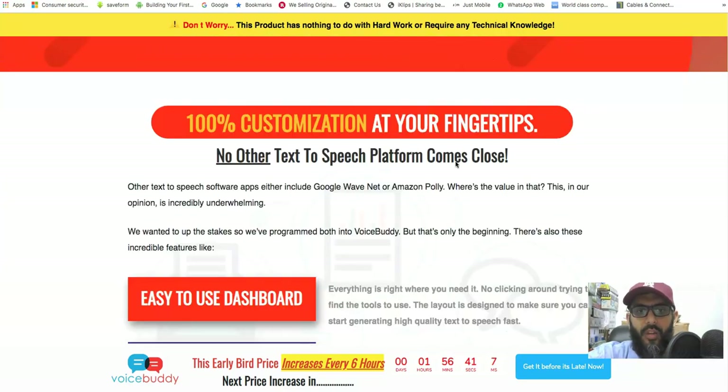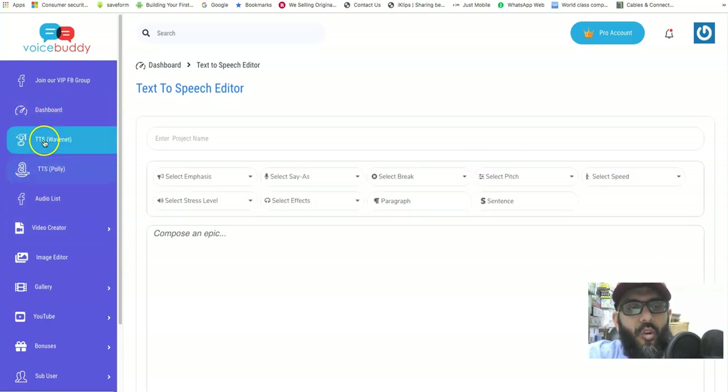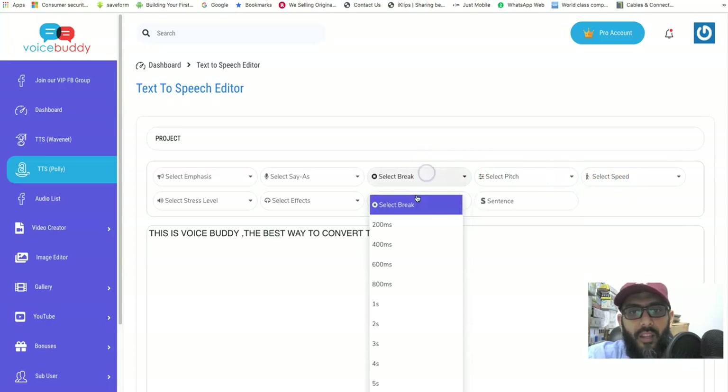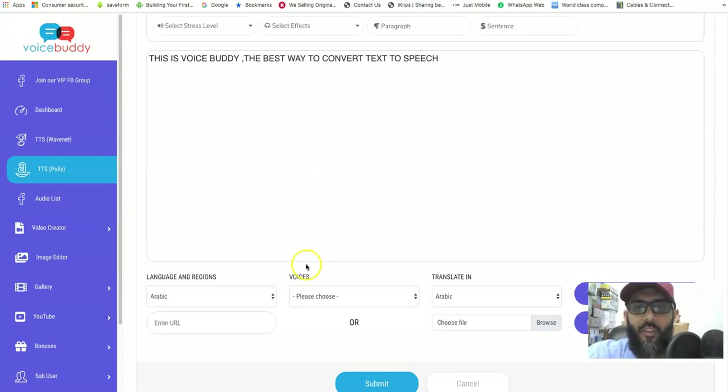There may be more languages available in the upsells. Let me jump into the product now. Inside, you can choose between WaveNet or Amazon Polly. Then you create a project, add your text, and there are options for speed, pitch, breaks, and audio effects. The basic idea is you add text and press translate.